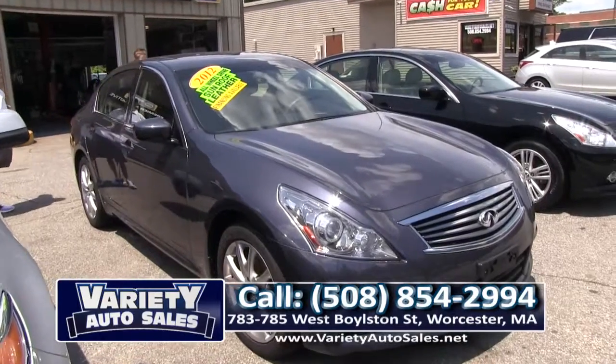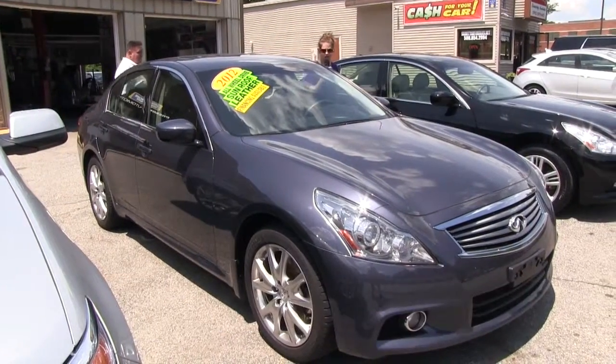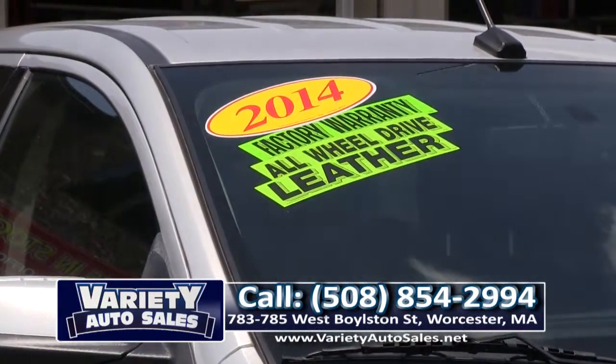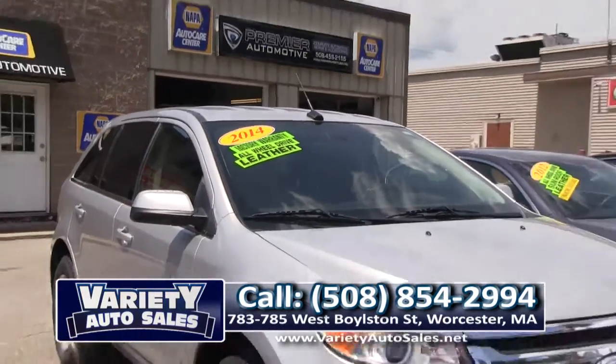Here we have a beautiful G37X Sport Edition Infiniti. This one's beautiful, it's like new, got a sunroof. I really want this one, Dad! Come on down to Variety Auto Sales and we can get you hooked up with this car. 508-854-2994. Great job on that last car, Lex. Remember, that's an all-wheel drive edition, one owner, off lease.